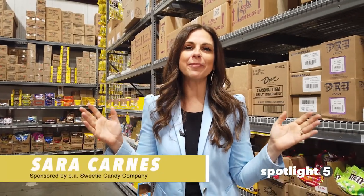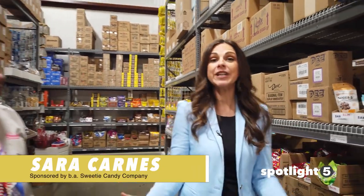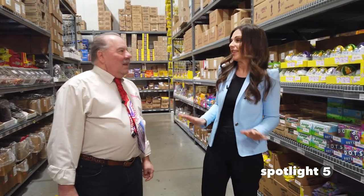Every time I'm here I find something new and all of my old favorites. I'm talking about Sweeties Candy. I'm here with Tom. It's that time of year — Easter is almost here. And you're the place to go because you have everything here.